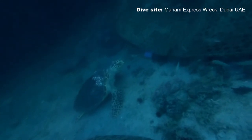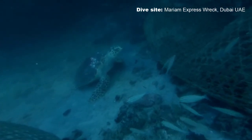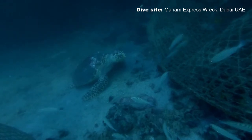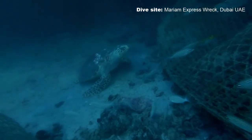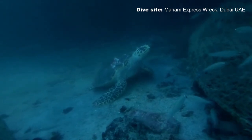It was an absolute delight to see this Hawksbill Turtle on the Mariam Express. They are a critically endangered species of sea turtle, which makes it even more rewarding when we see one.